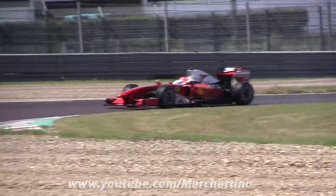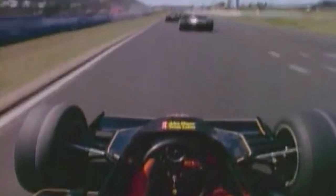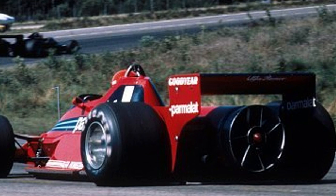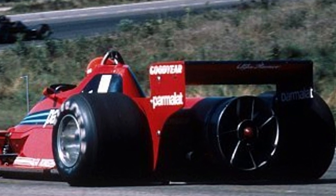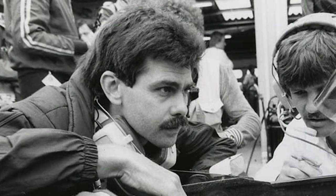The successor to the Type 78, the Type 79, was so dominant that teams like Brabham had to think of even better ways of achieving that ground effect phenomenon. The Brabham BT46 is probably one of the most controversial cars to have ever hit an F1 track. Teams were struggling to keep up with the Type 79, and Brabham's team, led by Gordon Murray, were trying to figure out ways of beating it.